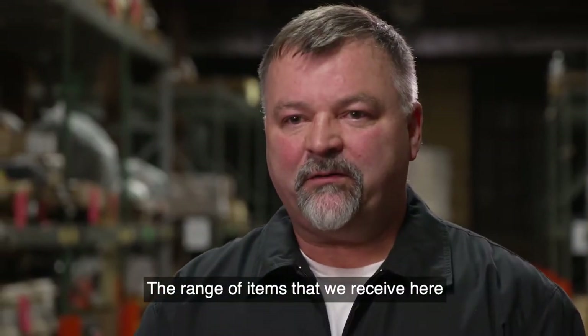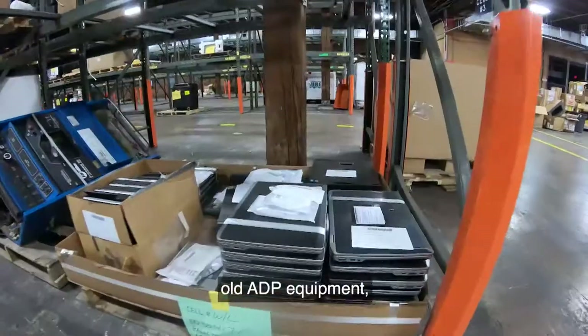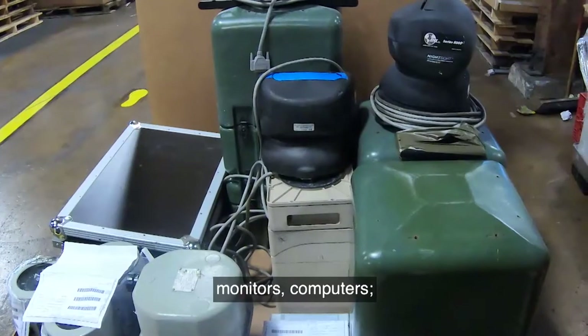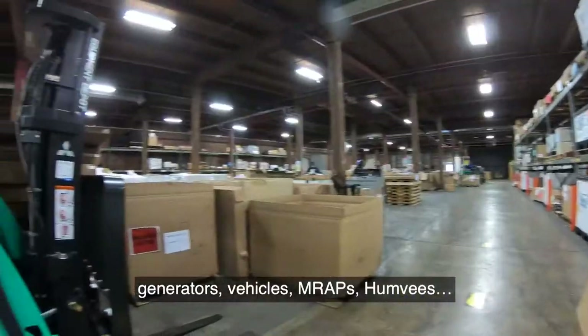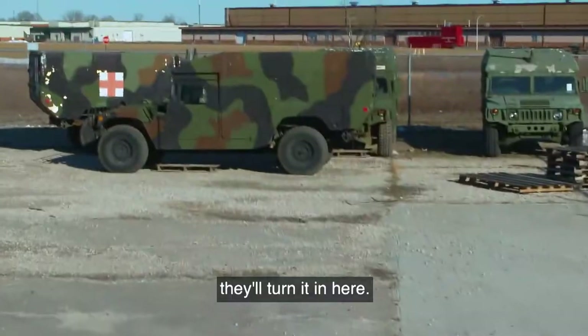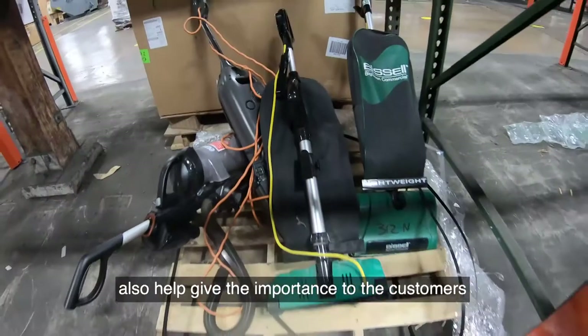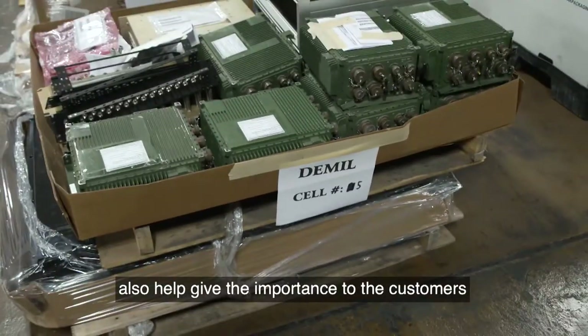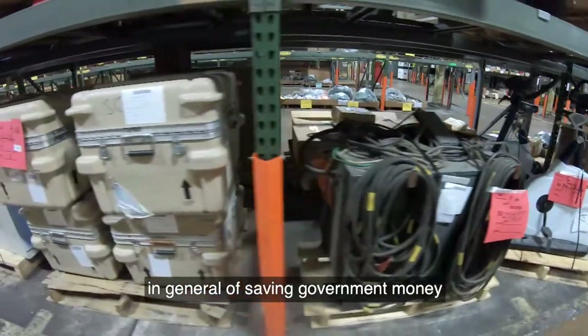The range of items we receive here is anything from clothing and textiles, old ADP equipment, monitors, computers, generators, vehicles, MRAPs, Humvees — meaning if the EOD doesn't need it, they'll turn it in here.